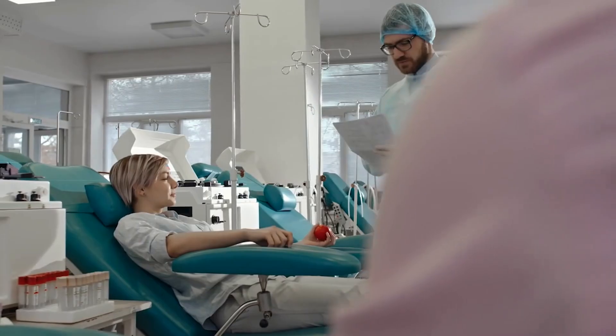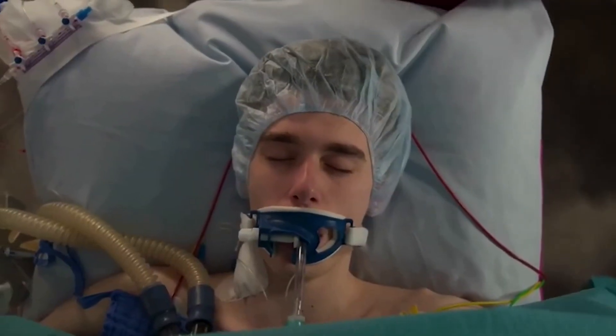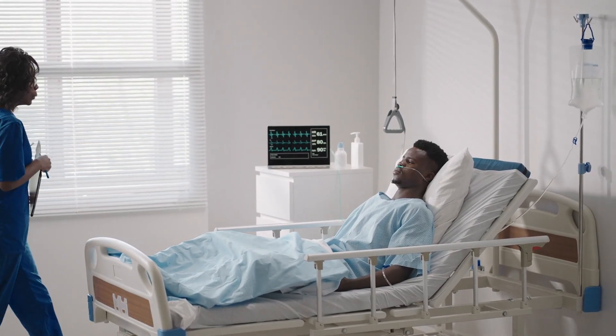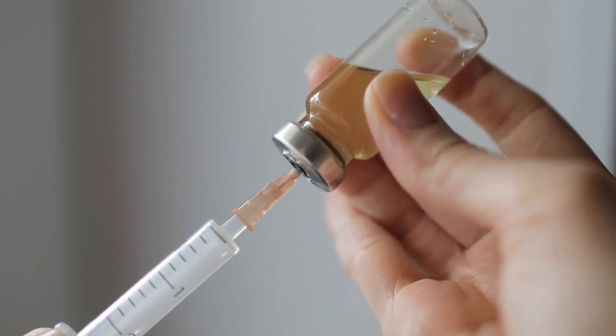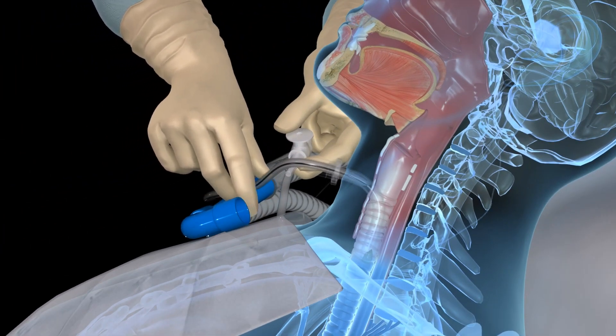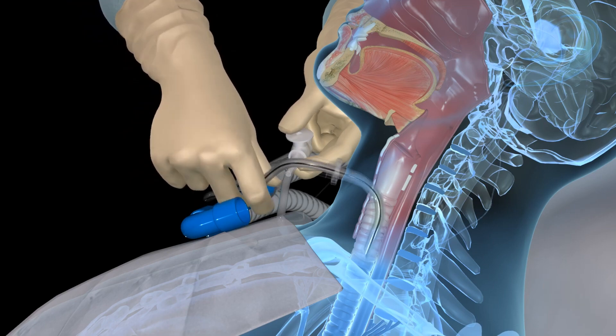The process starts with preparing both the donor and the recipient. The donor is a brain-dead patient with a healthy body, while the recipient is someone whose head will be transplanted onto the new body. Both patients receive general anesthesia and undergo a tracheotomy first for respiratory support. This preparation ensures that both bodies are ready for the complex procedure ahead.